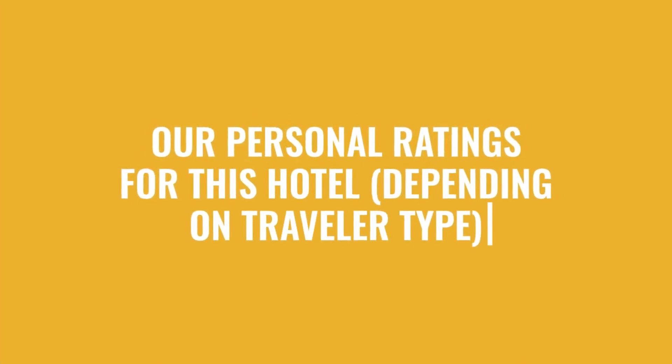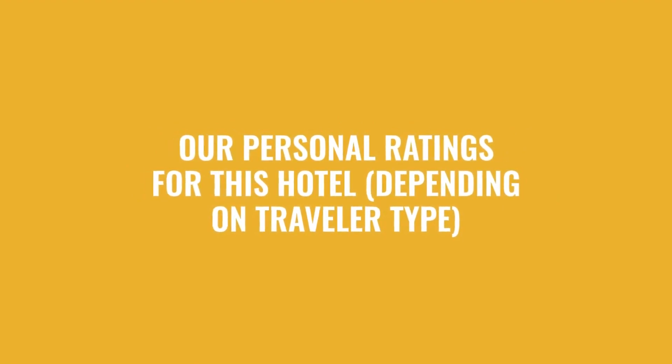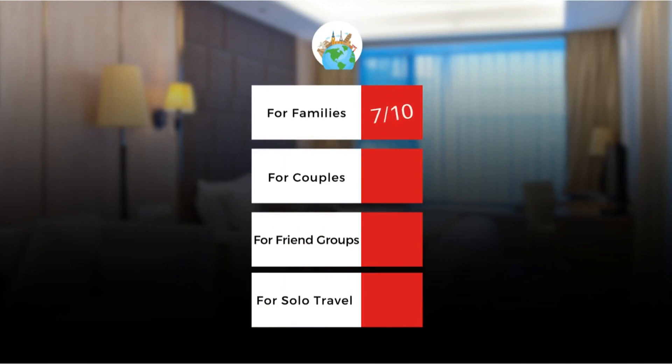Now let's move on to our personal ratings for this hotel, depending on the type of traveler. For families: 7 out of 10. For couples: 7 out of 10. For friend groups: 10 out of 10. For solo travel: 10 out of 10.